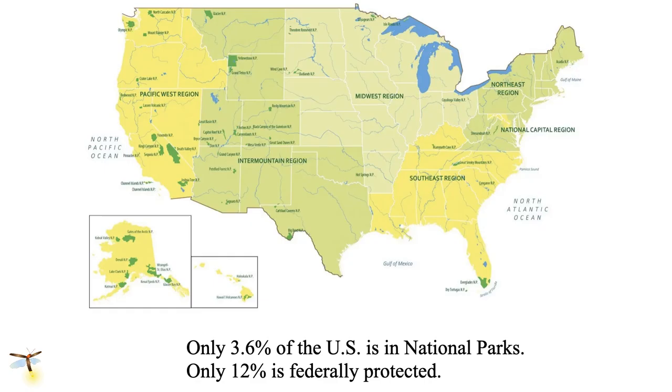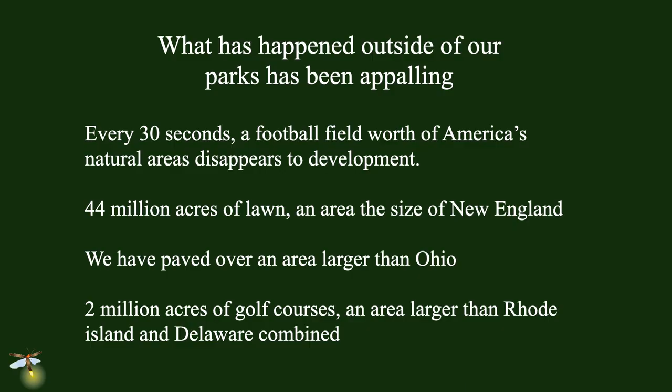That's why we've only preserved 3.6% of the U.S. in national parks, and 12% is federally protected — which leaves more than 80% of the country without federal protection. What's happening in that 80% is appalling. Every 30 seconds, a football field's worth of America's natural areas disappears to development. We've got 44 million acres of lawn in this country — an area the size of New England. We have paved over an area larger than Ohio. Two million acres of golf courses, an area larger than Rhode Island and Delaware combined.